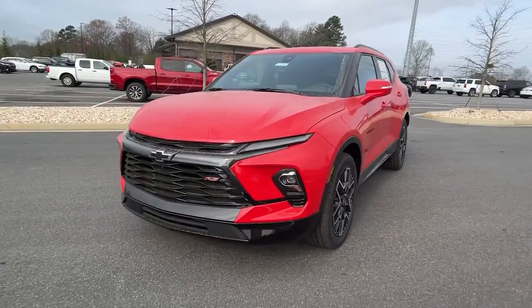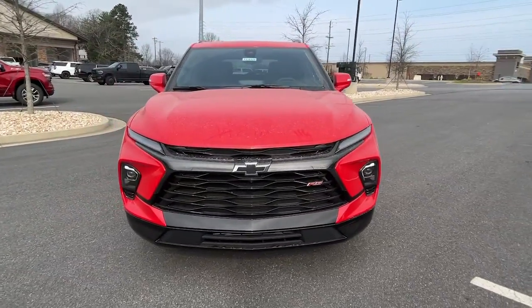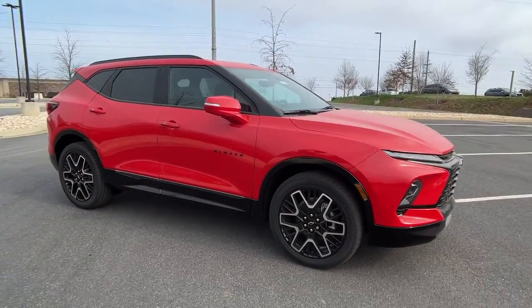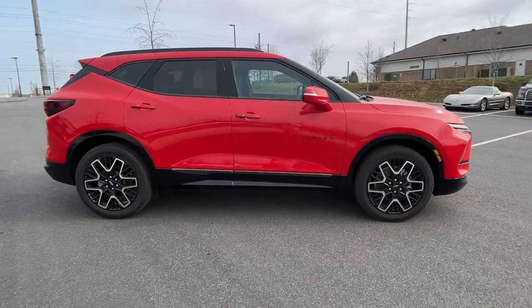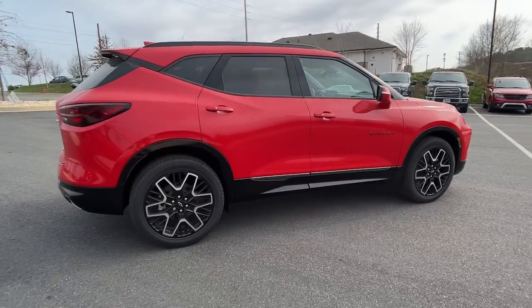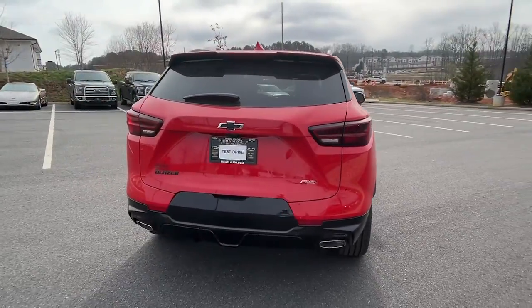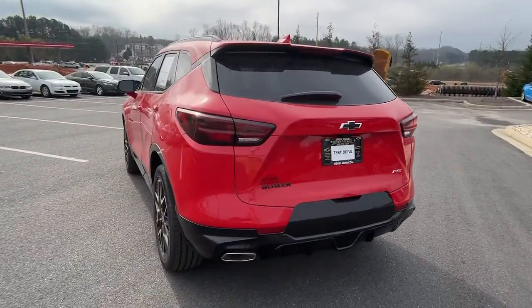Introducing the 2023 Chevrolet Blazer. This distinctively stylish Blazer offers sporty looks and handling, a quiet, spacious cabin equipped with desirable safety and connectivity features, and a smooth, confident ride. The following are some of this vehicle's highlighted options.